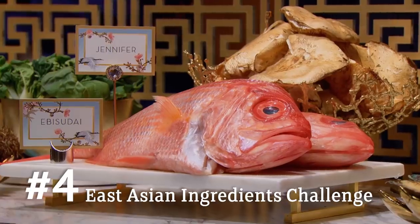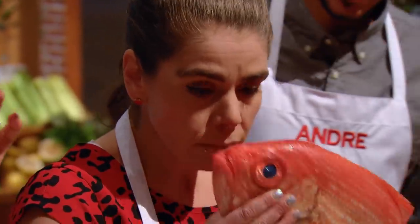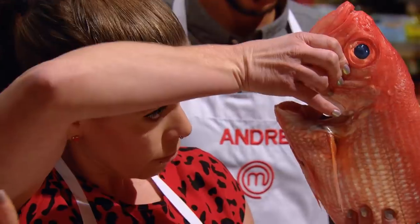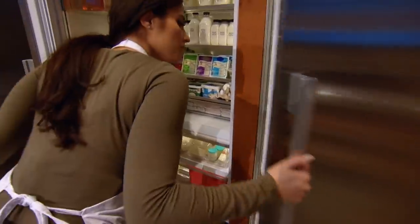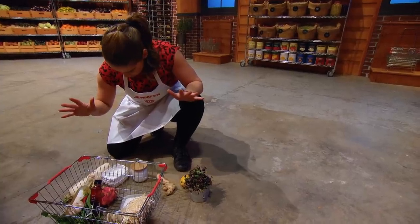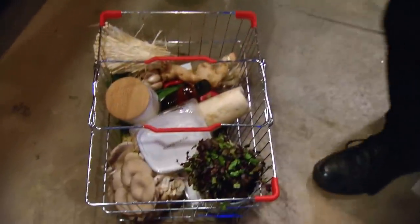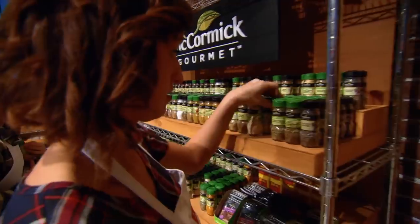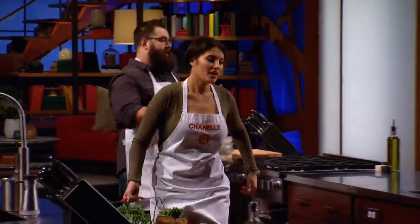There's scales in everything — the decision is made to give Jennifer the ebi sudai. In the mystery box challenge, her fish dish didn't get her called up, so let's see what happens. Jennifer reflects: "I need to take apart a fish I've never taken apart before. I feel like I was playing it safe on the mystery box — I just want to make sure I take calculated risks this time around."